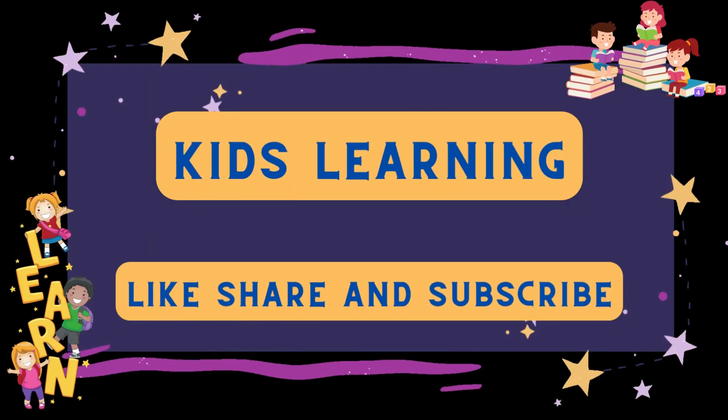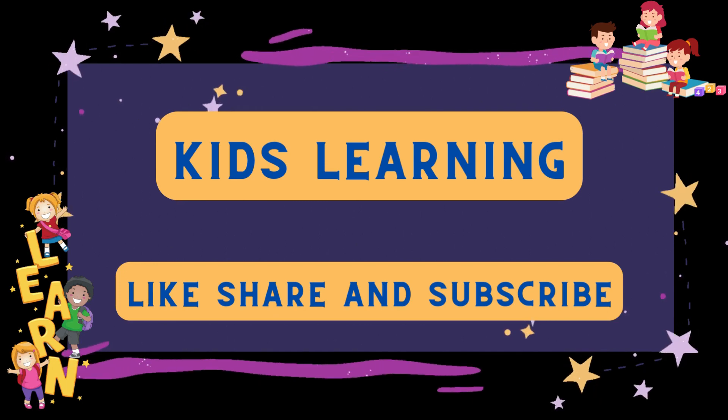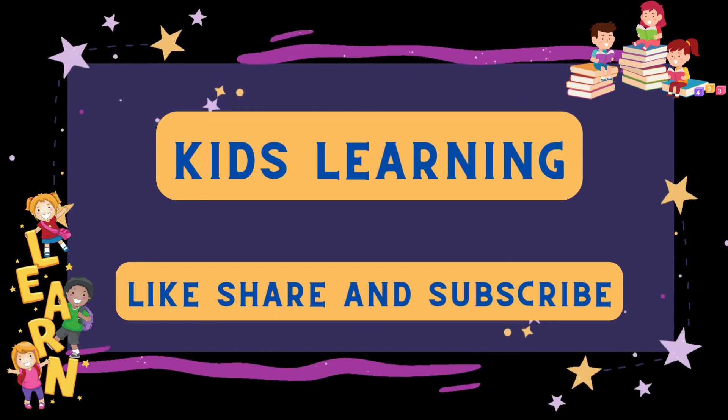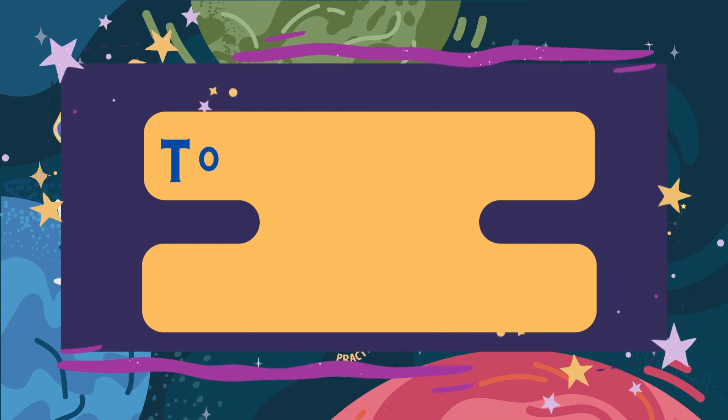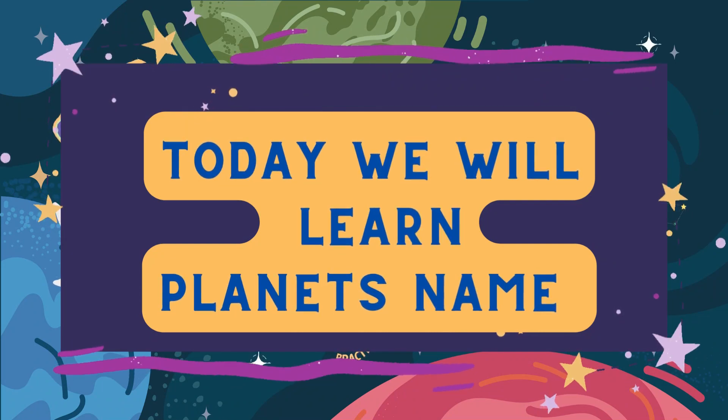Welcome back to my channel. Kids, like, share and subscribe to my channel. Hey kids, today we will learn planet's names.